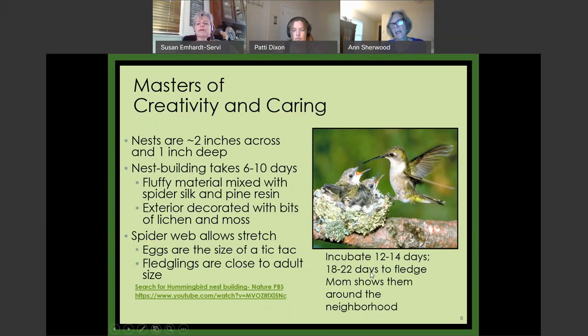About three weeks after hatching, they fledge. If you see an increase in visits to your feeder for a couple of days, that's about when fledging is happening, because the mother shows them all around the neighborhood. She says, 'Okay guys, this is the feeder, these are the cardinal flowers,' and then she lets them go.